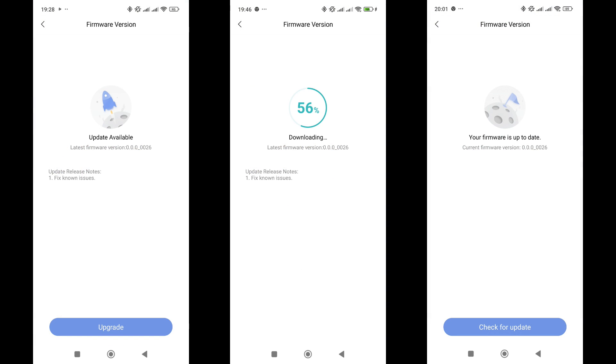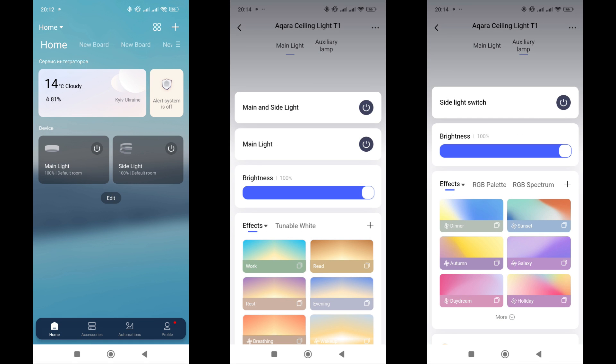The system notified me of an available firmware update. For Zigbee devices, this process can be quite lengthy because the network speed is slow — you'll have to wait quite a while. On the main device screen, two separate lights are displayed, but the plug-in is shared and has individual tabs for the main and side lights.